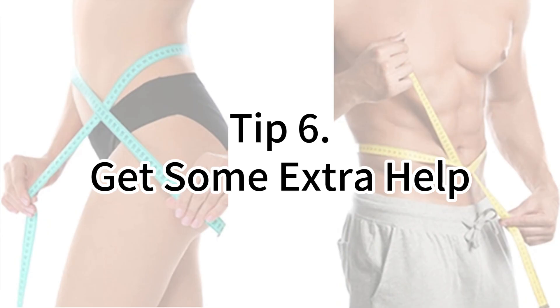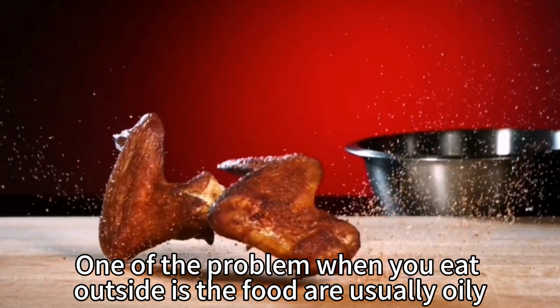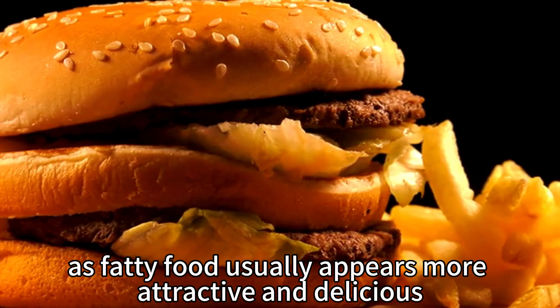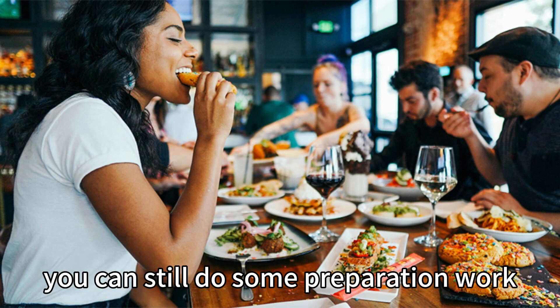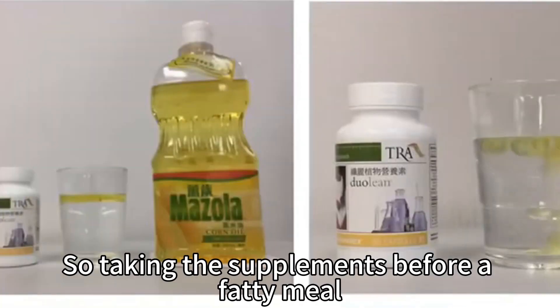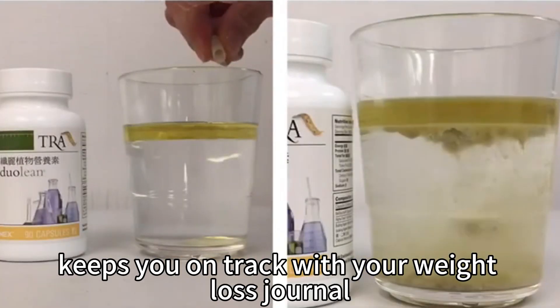The final tip is to get some extra help. One problem when you eat outside is that the food is usually oily. You can choose lean meat at home but not always in restaurants, as fatty food usually appears more attractive and delicious. While you may not have control over the food provided in restaurants, you can still do some preparation work. There are supplements on the market made from cactus extract which help reduce fat and sugar absorption by the body, so taking them before a fatty meal keeps you on track with your weight loss journey.